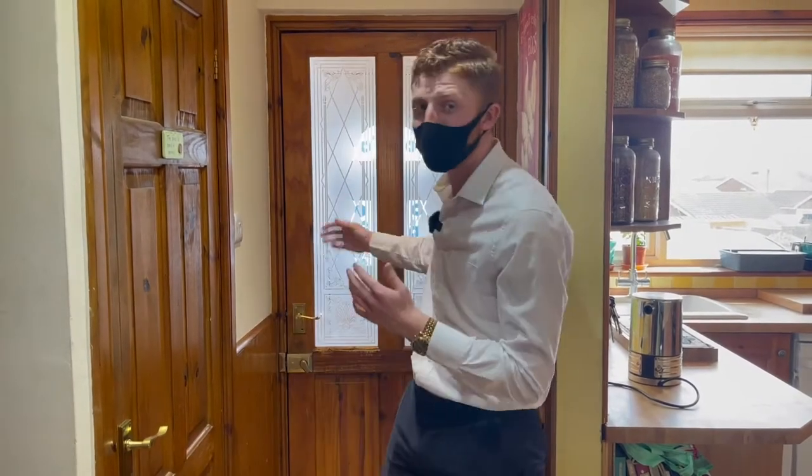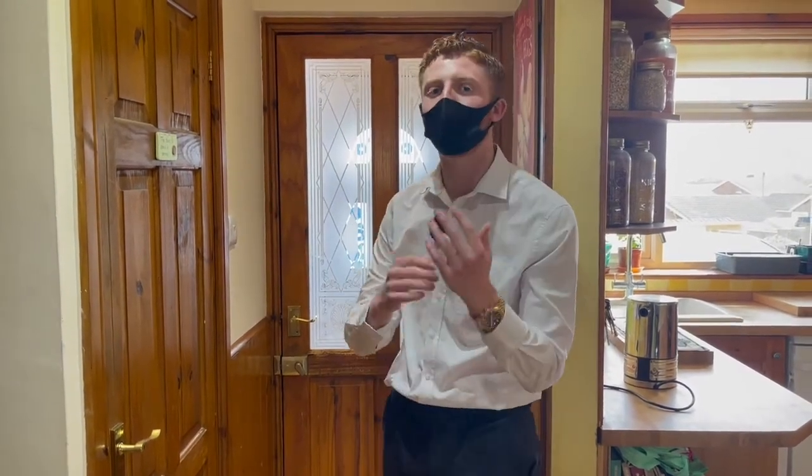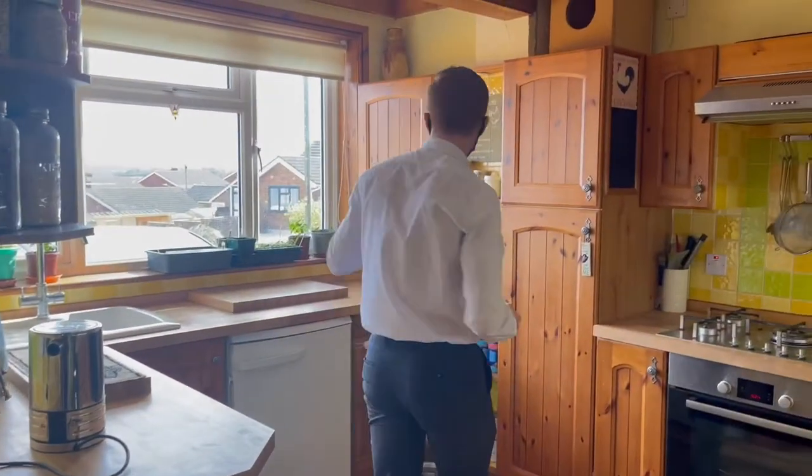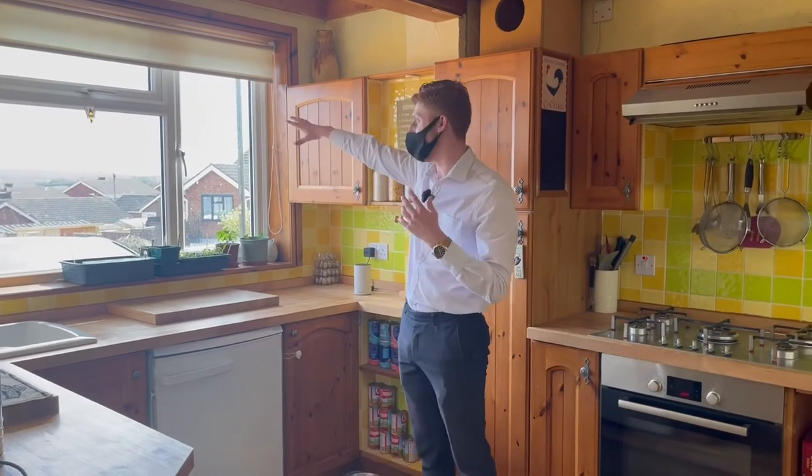So now we're inside. Immediately as you come in you've got your porch way which is great for putting shoes, coats, that sort of thing. Then you come into your massive, massive kitchen. This is good as well because it's at the front of the house — you get a beautiful view over the road.